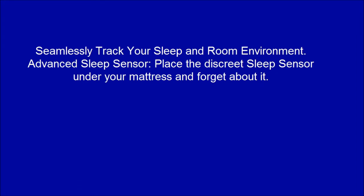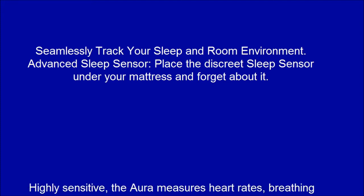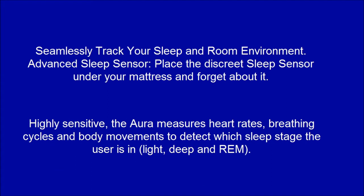Seamlessly track your sleep and room environment. Place the discreet sleep sensor under your mattress and forget about it. The Aura measures heart rate, breathing cycles, and body movements to detect which sleep stage the user is in — Light, Deep, and REM.